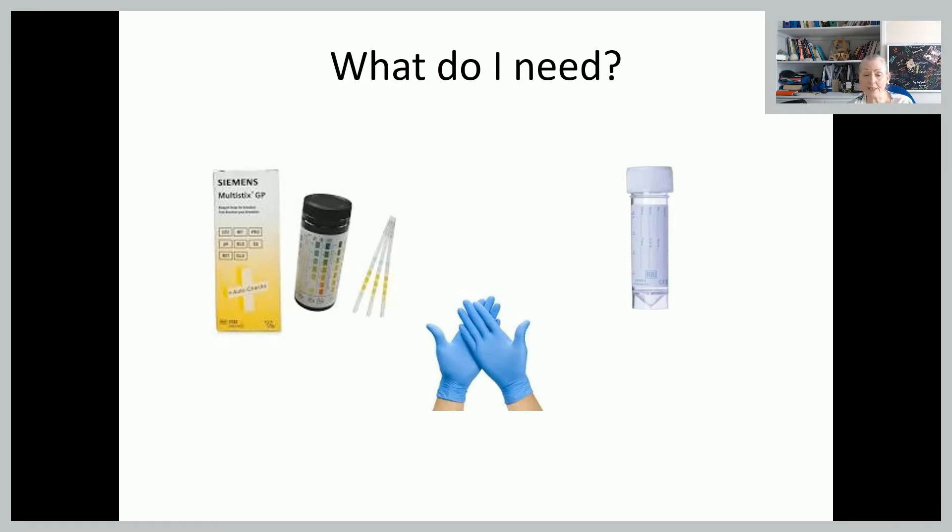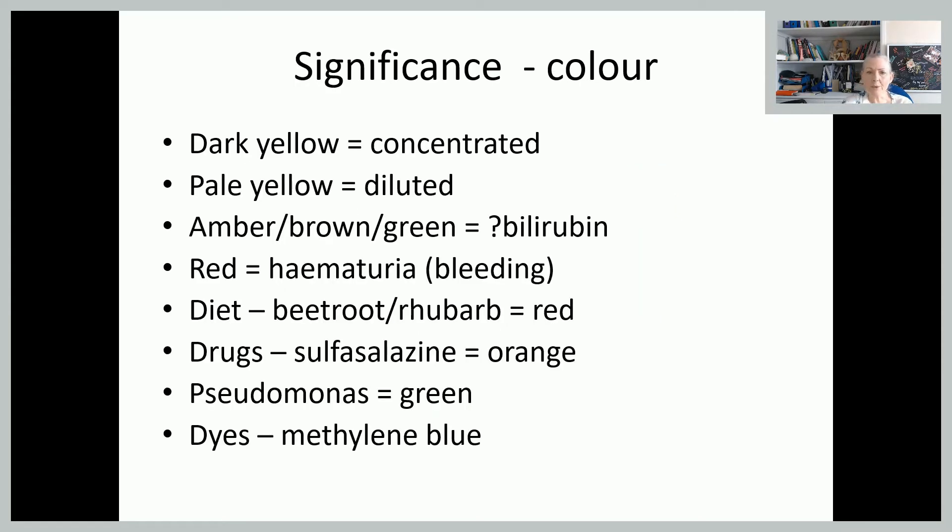So what will you need? You'll need some urine testing sticks, and the ones you're probably most familiar with are these multi-sticks, which are the ones we're going to go through today in some detail. Although you'll often find community midwives now just have a small pot that tests just for protein and glucose for most routine testing, and they may have multi-sticks if they suspect a urinary tract infection or something else going on. You'll need a container for the woman to provide the sample in, and obviously you'll need your personal protective equipment — your PPE.